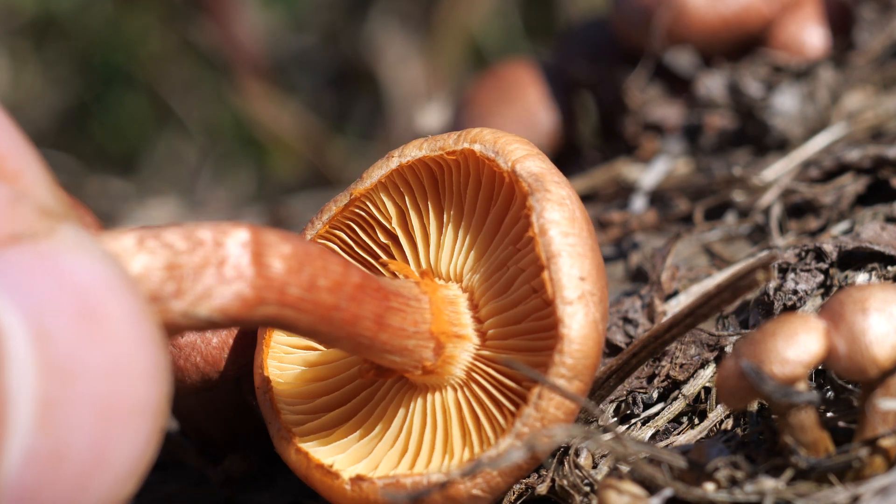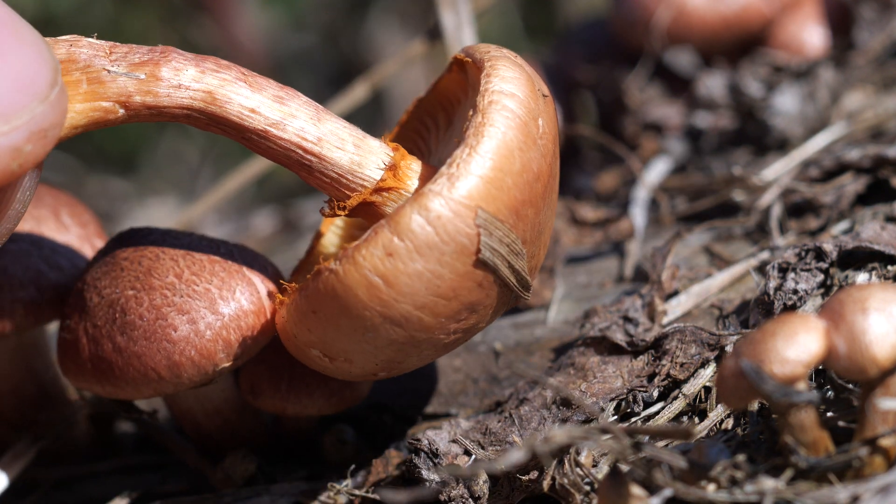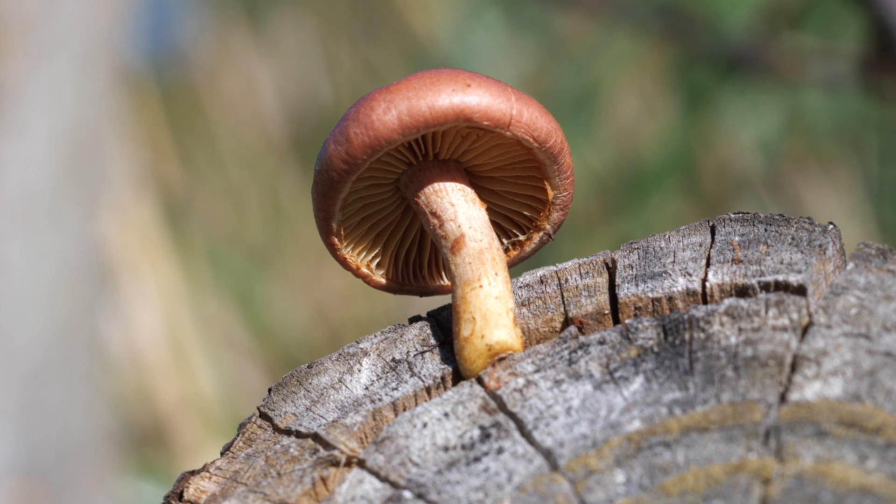A rusty ring is also something that can happen with Galerina mushrooms too, so you really need to be careful and observe everything else. If anything doesn't match completely, it could be a Galerina, so just toss it. It's not worth it.